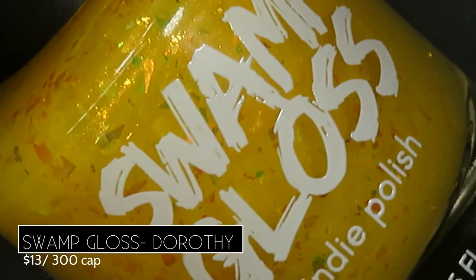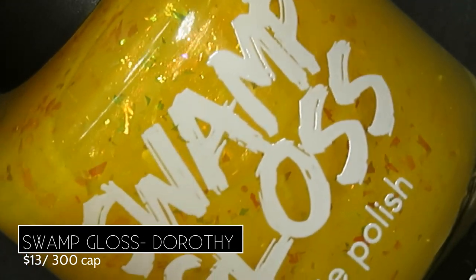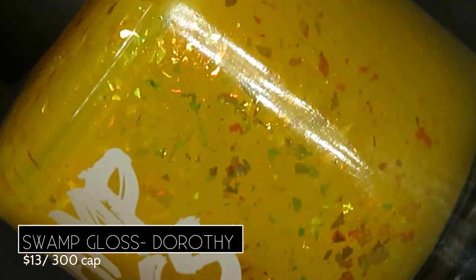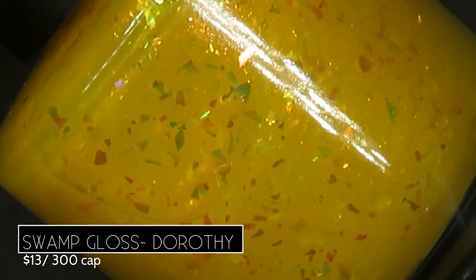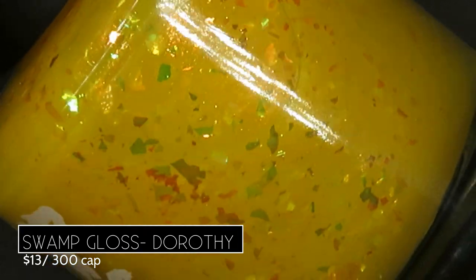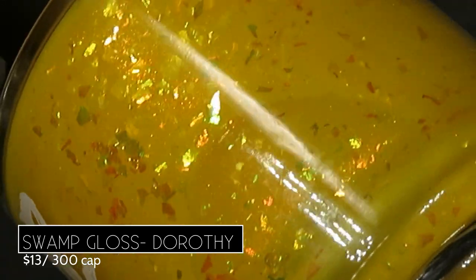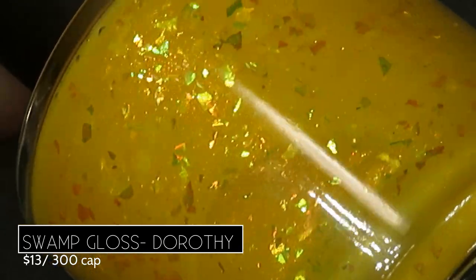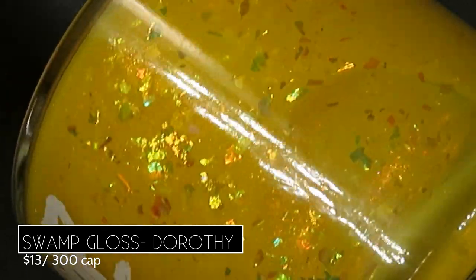We have a ton of yellow polishes this month — I am hyped! Starting with Swamp Gloss Dorothy, described as a yellow jelly packed with red to gold aurora and orange to green to blue iridescent flakes, retailing for $13 with a 300-bottle cap, inspired by the movie Twister. That totally gives me flashbacks to my childhood watching it with my parents.